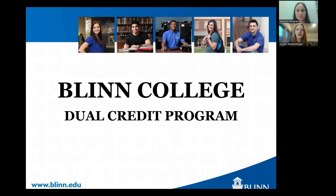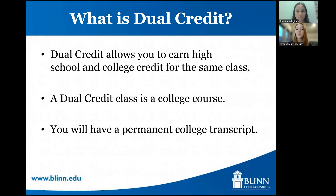We're going to go over the dual credit program. We know that there are people from all kinds of high schools here from all over our service area, so we're going to give you as much general information as we can. If you have any additional questions specific to your school, you can always reach out to your high school counselor. Dual credit is a course that high school students take, but it is a college course. This course allows you to earn high school credit and college credit for the same class. You'll have a Blinn College instructor teaching the course, the final grade goes on your permanent college transcript, and it also satisfies a graduation requirement for your high school.